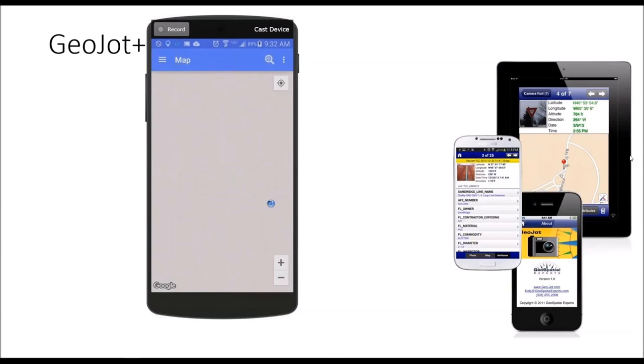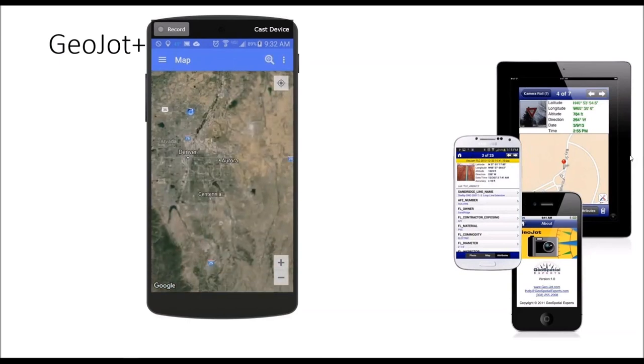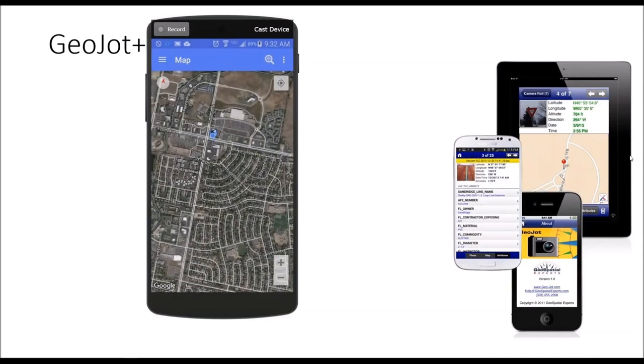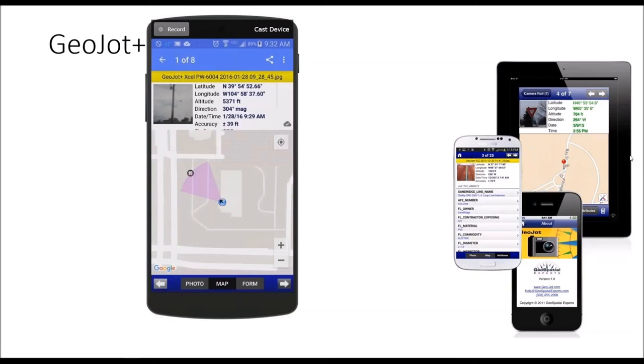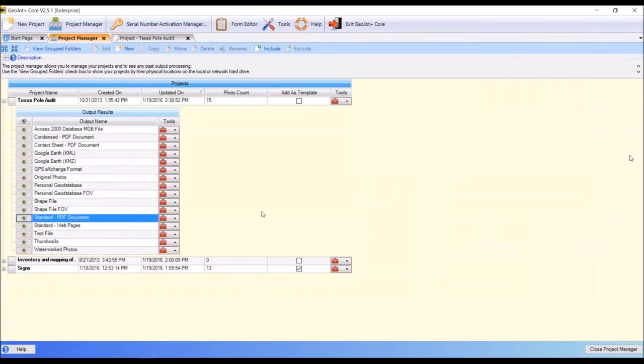The overview map shows all of your collected points. You can highlight a point to see the picture that was taken, click the picture to go straight to the camera roll, and navigate to a picture from the map without digging through your camera roll. If you have a general idea of the area where a photo was taken, you can look at it on the overview map and navigate to it. Once photos are taken, they can be transferred via the cloud — Google Drive, Dropbox, or FTP — back into the office, where you load them into Core and start a project.